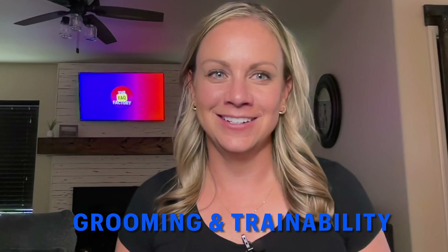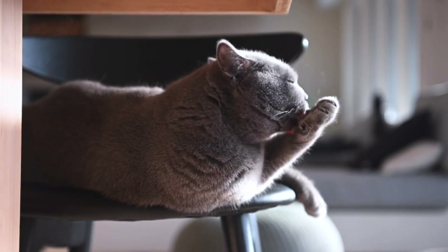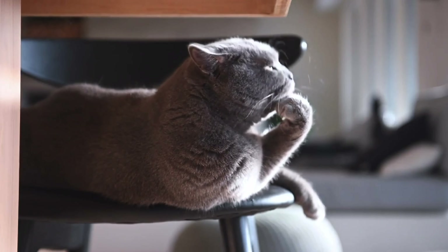Grooming and trainability: cats are known for their meticulous self-grooming behavior, dedicating significant time to cleaning their fur and maintaining hygiene. This innate grooming instinct harks back to their solitary hunting origins and their need to remain stealthy and scent-free while stalking prey. While cats can be trained to some extent, their independent nature makes them less inclined to respond to training commands compared to dogs.